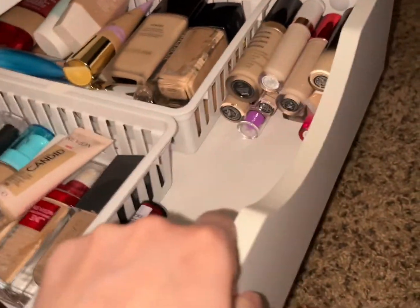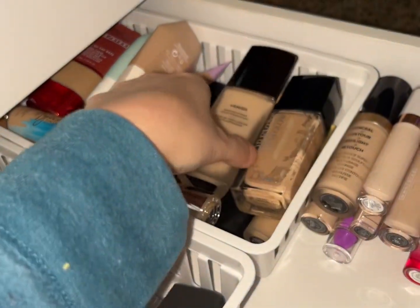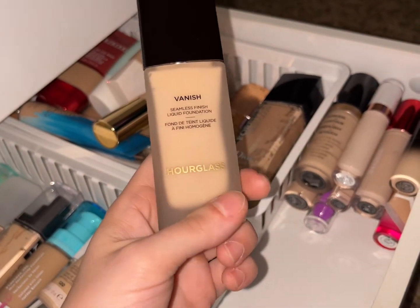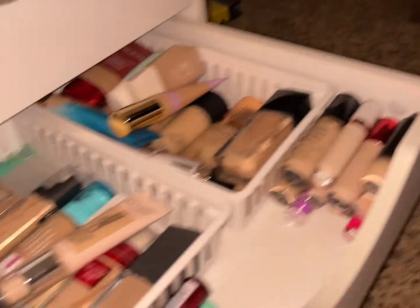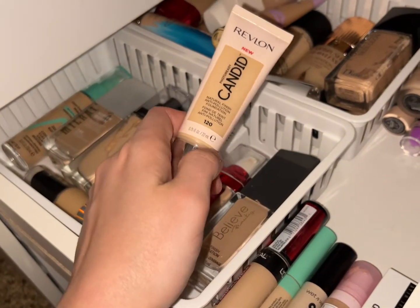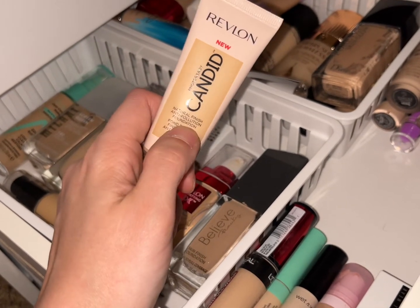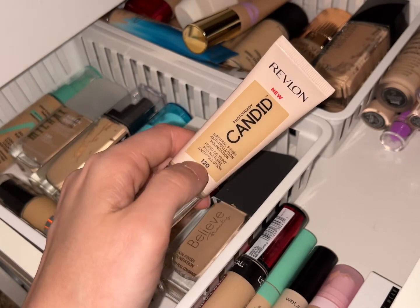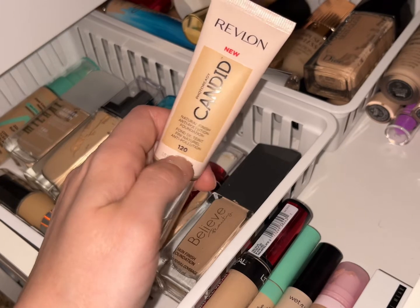For foundation, I am going to go with the Hourglass Veil Seamless Finish Liquid Foundation. I did also get this Revlon Candid foundation — I've had it before and used it up. It's a natural finish, I love it, it's probably one of my favorite drugstore foundations, and it's in shade 120. Highly recommend this.